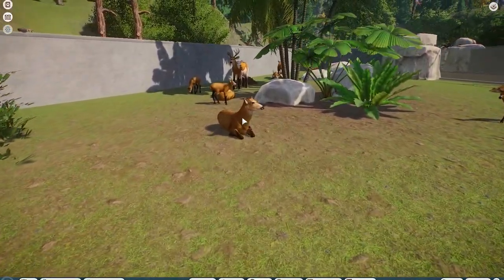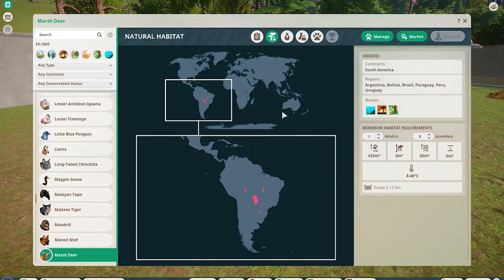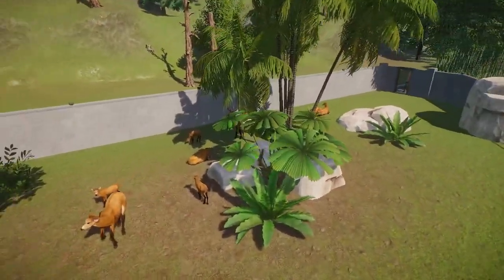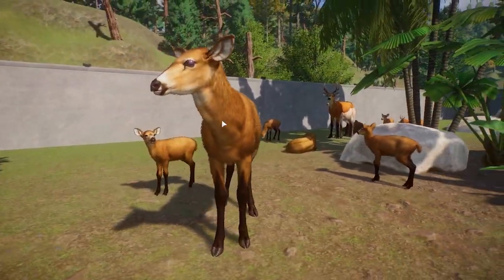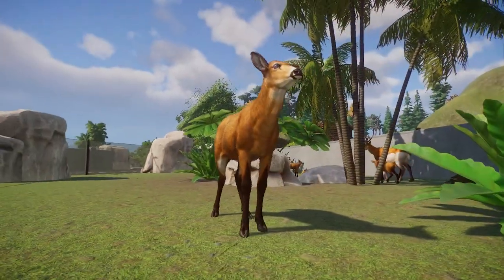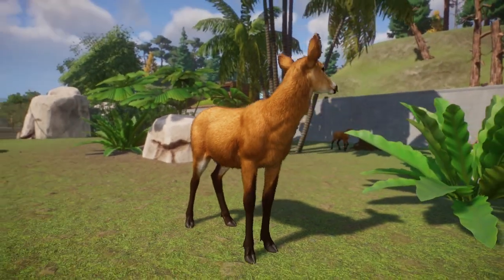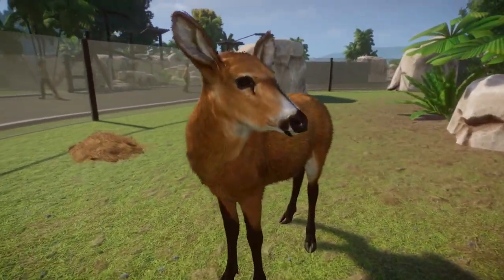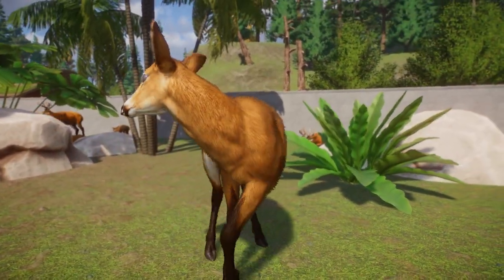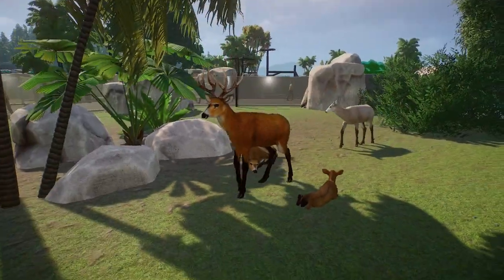Moving on, we have — I thought this was an Asian species, but actually they're South American. Never mind. I think we have a fully South American showcase today, which is pretty neat. This is a Marsh Deer, and it's made by Narwhaler. It is absolutely gorgeous. Narwhaler always does such an incredible job with deer, and this one is no exception. Look at this beautiful texture. He's been hand-painting his mods recently, and it really shows. I really do love the male — the stature of him looks incredible.